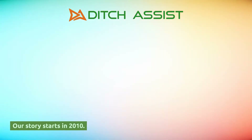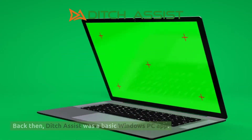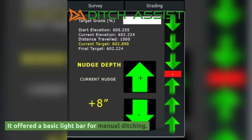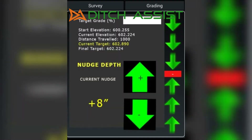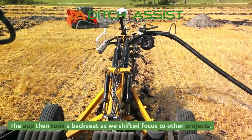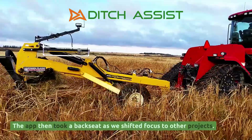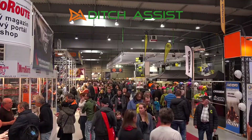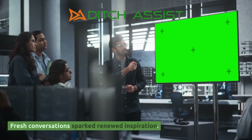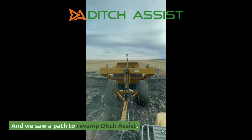They led us to create Ditch Assist. Our story starts in 2010. Back then, Ditch Assist was a basic Windows PC app. It wasn't perfect — it offered a basic light bar for manual ditching. But a few farmers in Manitoba and Saskatchewan found it useful. The app then took a backseat as we shifted focus to other projects. At a farm show we met our future engineering partner. Fresh conversations sparked renewed inspiration, and we saw a path to revamp Ditch Assist.